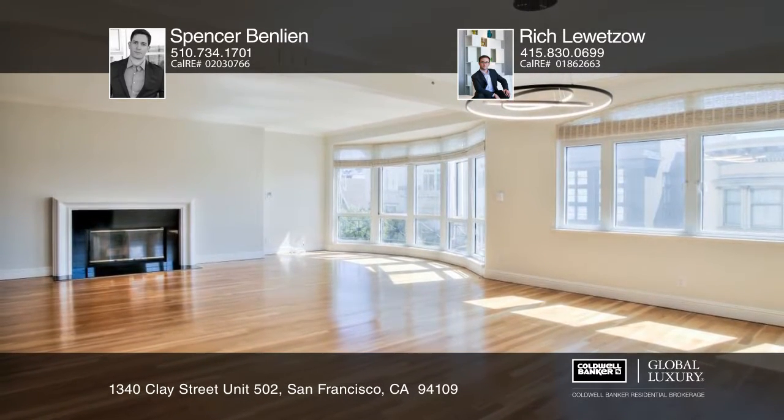Spencer Benlein and Rich Luetso can answer all of your questions about this beautiful property. Thank you.